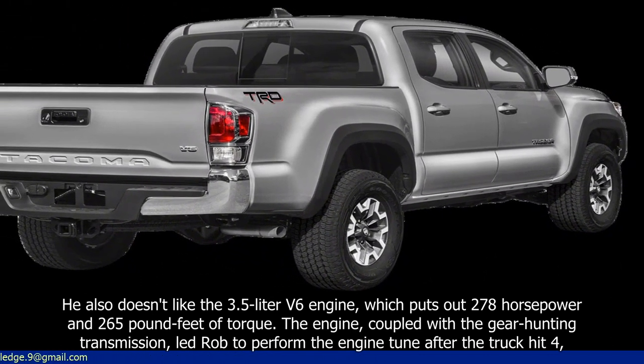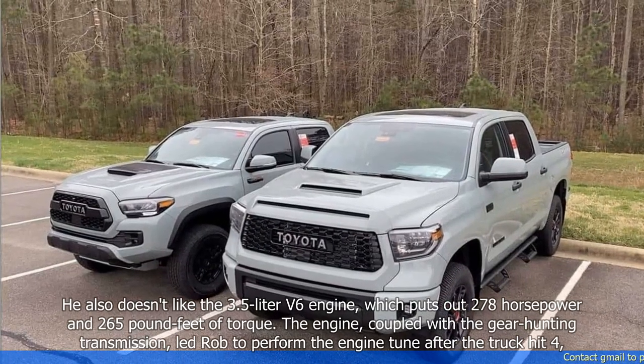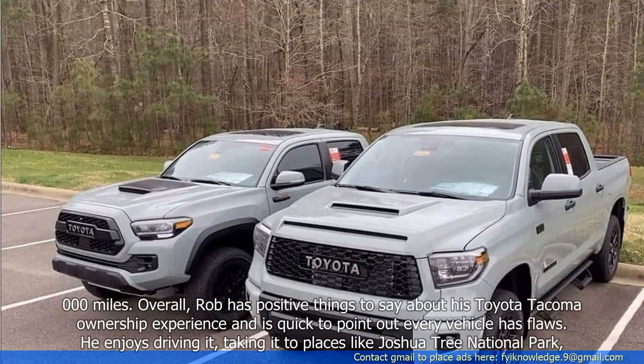The engine, coupled with the gear-hunting transmission, led Rob to perform the engine tune after the truck hit 4,000 miles.